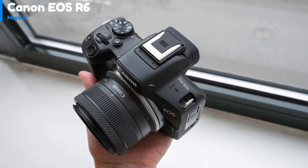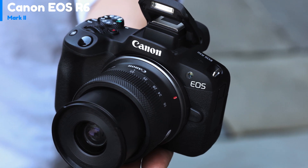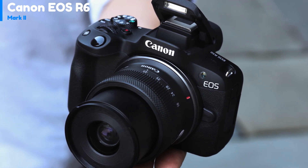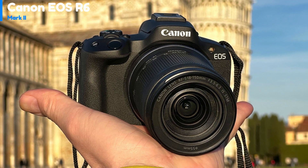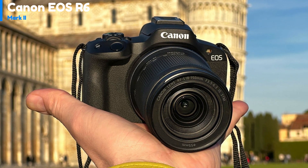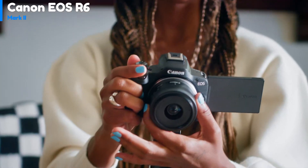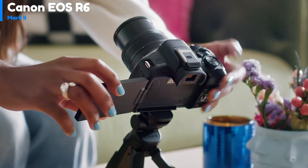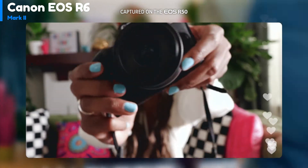The 2.95-inch touchscreen is of good quality with a 1.6 million dot resolution, and it is fully articulated, making it useful for selfies and vlogging. The electronic viewfinder is relatively small with a low 2.36 million dot resolution. The R50 has a solid hybrid phase-detect autofocus that can track eyes, faces, heads, and animals including dogs, cats, birds, and horses, as well as vehicles such as race cars, bicycles, trains, and airplanes. The system can either select the subject itself or allow you to choose it by tapping the touchscreen.